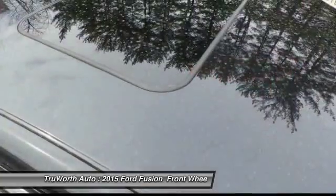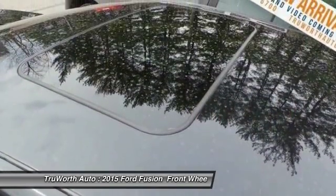Power windows. Wouldn't you look great in this vehicle? Stop in today and see for yourself.